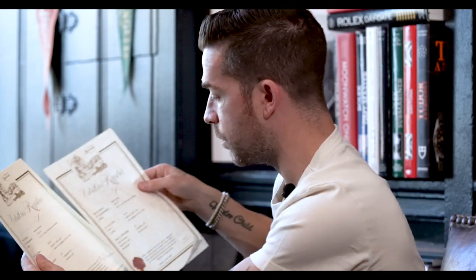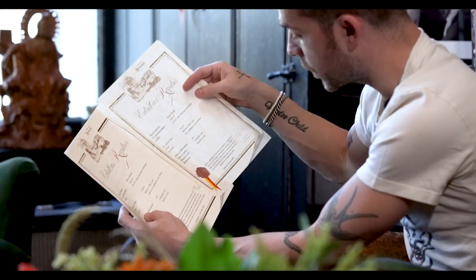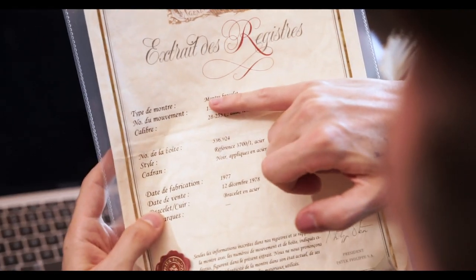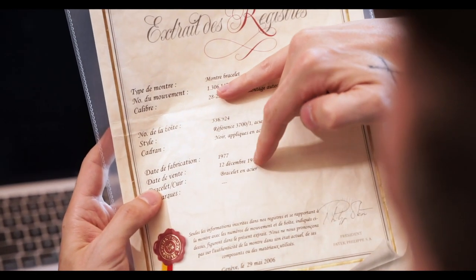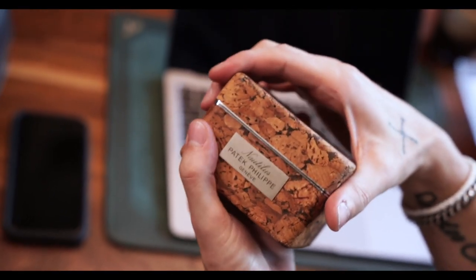This watch was produced in 1977 and was sold on December 12th, 1978 — I know that because I have two archive extracts from Patek. The watch went back in for a service and was reissued an archive extract. One extract is from 2006 and one from 2015, so the watch actually went back to Patek a couple of different times for general service. There's pretty good documented history on this watch.